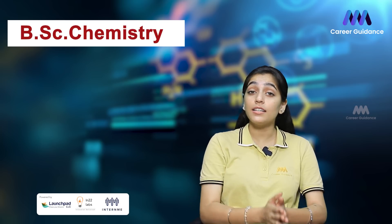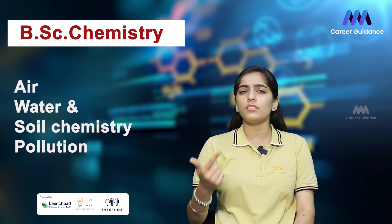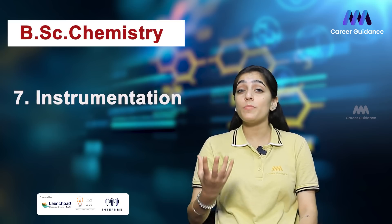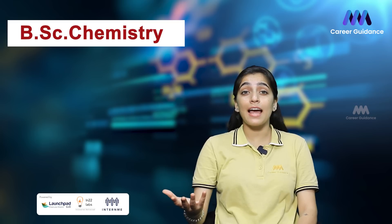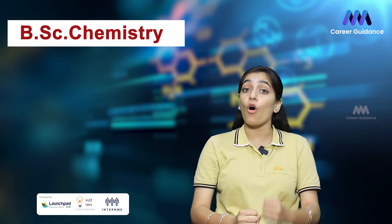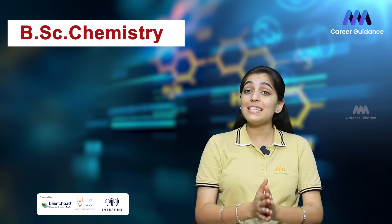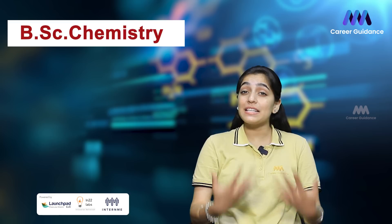Students in biochemistry explore the structure and functions of biomolecules like proteins, lipids, and carbohydrates, as well as cellular metabolism and molecular biology. The sixth subject is environmental chemistry, which examines chemical processes in the environment including the impact of human activities on Earth's ecosystem, covering topics such as air, water, and soil chemistry, pollution, and environmental monitoring and remediation techniques. The final subject is instrumentation, covering the principles and applications of various instruments used in chemical analysis and research, including spectroscopic, chromatographic, and electrochemical techniques.